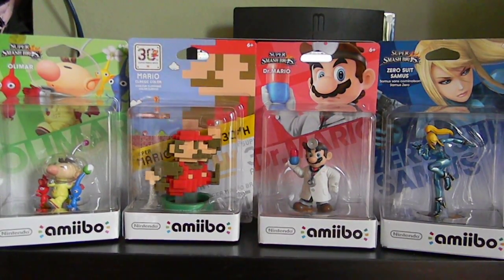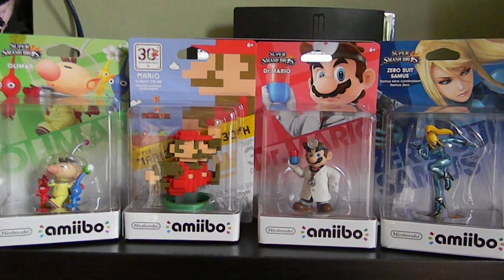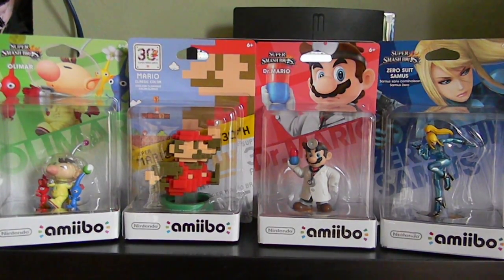Hey, what's going on guys? We're here with an amiibo unboxing — this is Wave 5b. I only got the ones I wanted. I don't want to get Bowser Jr. or Ganondorf. I'm just here to show you guys my new set of amiibos, talk about them real quick, look at their details, and show you the rest of my amiibo collection as well.